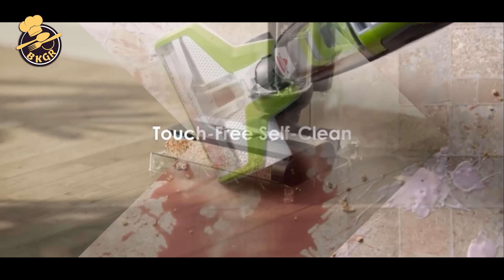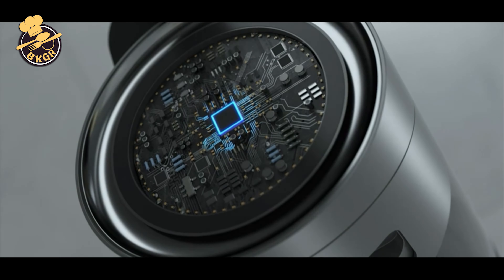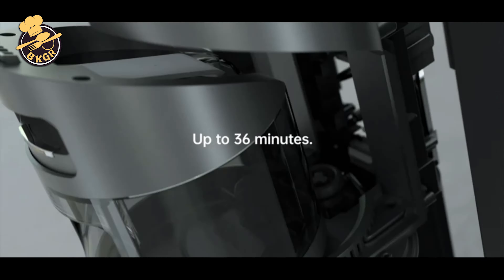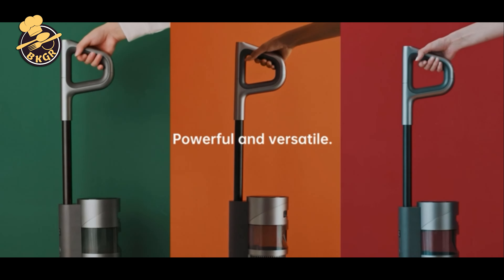Cordless vacuum cleaners are simply more efficient and convenient for doing a quick vacuum of your home. They are also a great tool for cleaning up spills, containing messes, and quickly grabbing dirt from hard-to-reach areas.